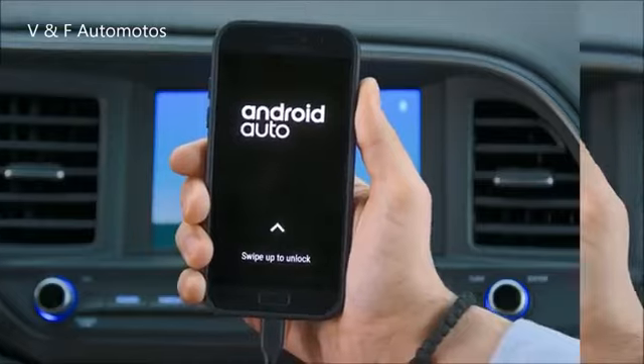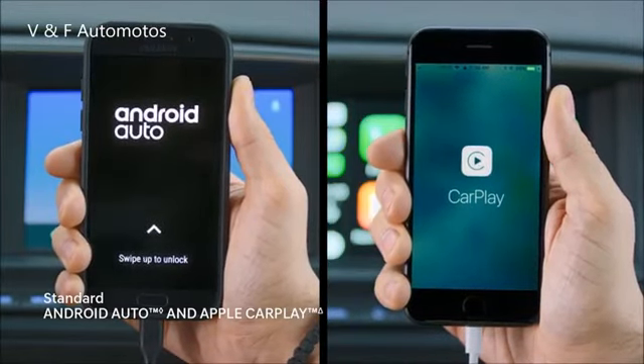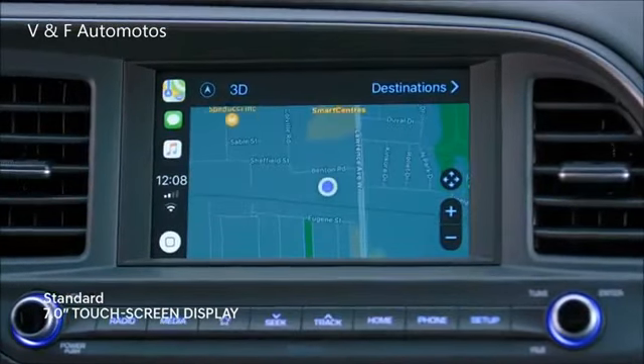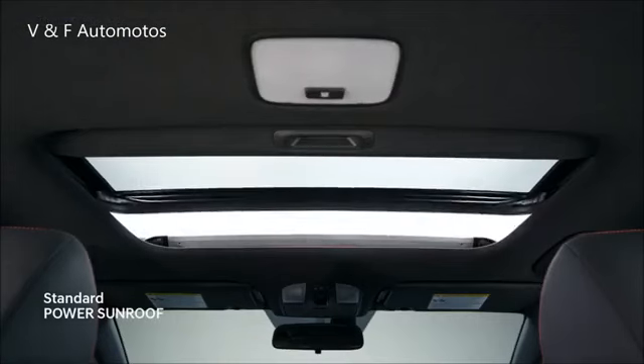Android Auto and Apple CarPlay smartphone connectivity let you seamlessly access your must-have apps. Intuitively project them on the standard 7-inch touchscreen display. Open the power sunroof and soak in every moment.